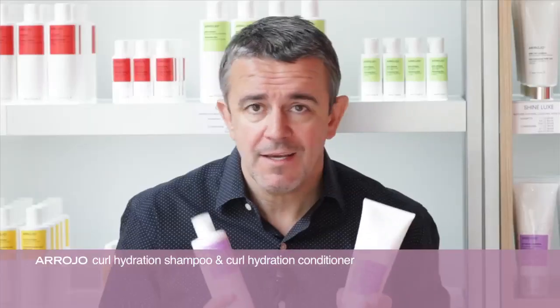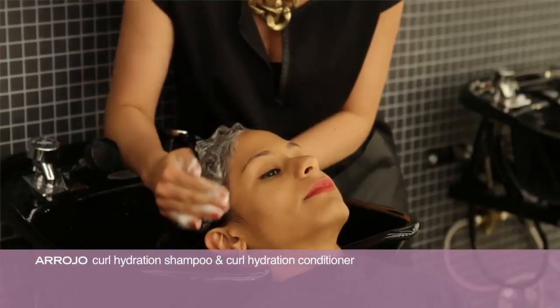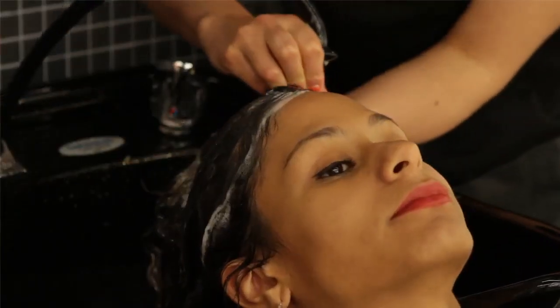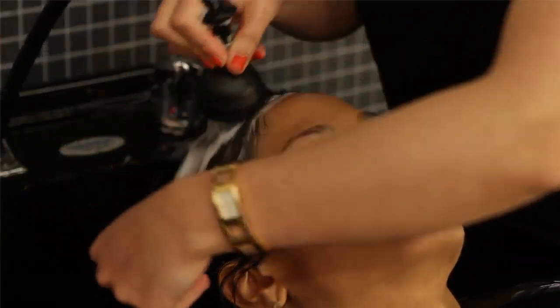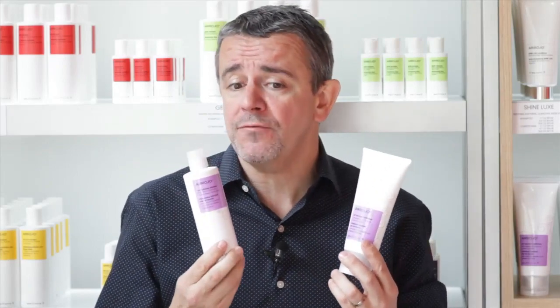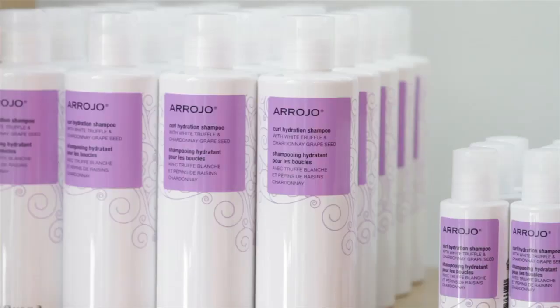Curl Hydration Shampoo and Conditioner — there's super luxury in these products. When it comes to curly textures, Erosio absolutely loves all types of texture. These products will fight frizz, smooth out the cuticle, eliminate static, and really treat those curls with the care that they truly need. It's got a beautiful, clean fragrance. This product is thick, sulfate-free, paraben-free. The luxury is in the palm. This is an amazing curl family — curl hydration shampoo and conditioner. Great to recommend for anybody with any type of texture.